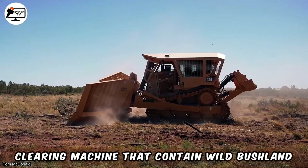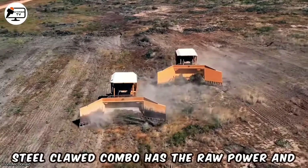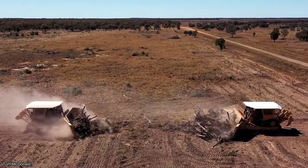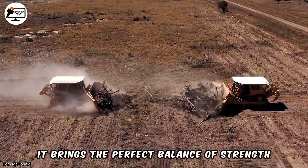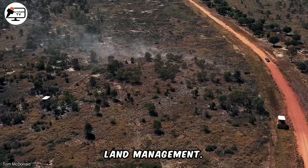When you need a land-clearing machine that can tame wild bushland without breaking a sweat, Dixie Holdings' Steel Clawed Combo has the raw power and smarts to take control. It brings the perfect balance of strength, efficiency, and adaptability for effective land management.